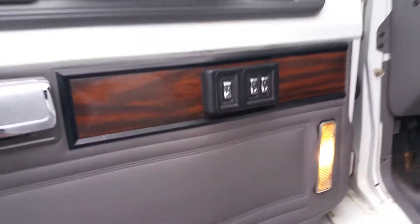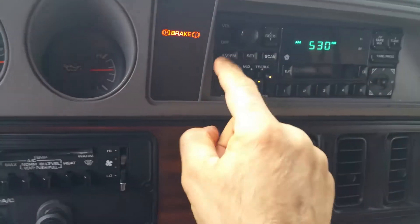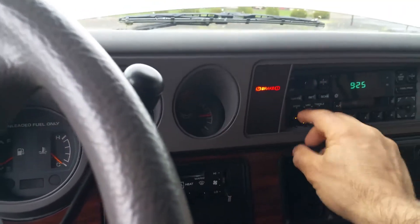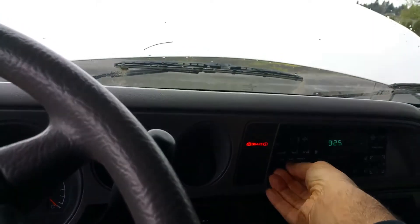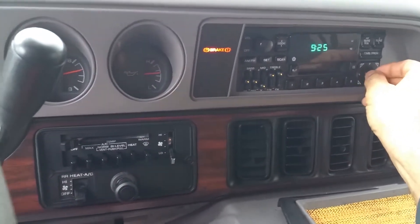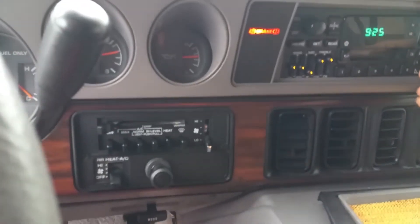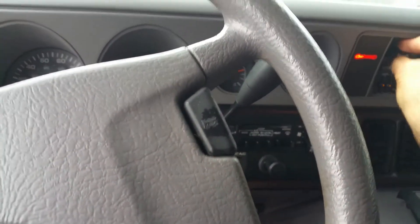All the lights work. You won't find a '94 that has lights working in the door like this. The speaker system works too. The stereo gets FM, with front and back speakers. The equalizer works, and you can fade front to back and side to side. So there it is.